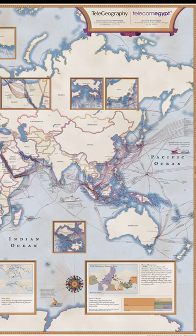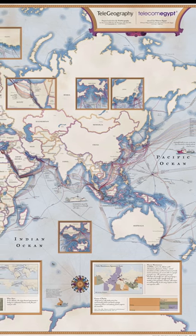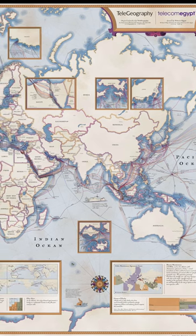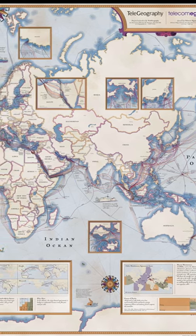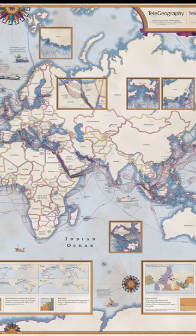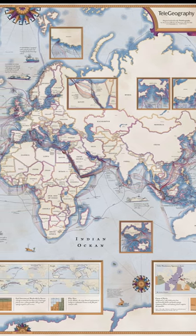From the US West Coast, you can see many connections to Japan and Southeast Asia. There are connections between China and India. Egypt is a hotspot of connections — from Asia via the Red Sea and the Suez Canal, there are connections to Africa and through the Mediterranean to Europe.